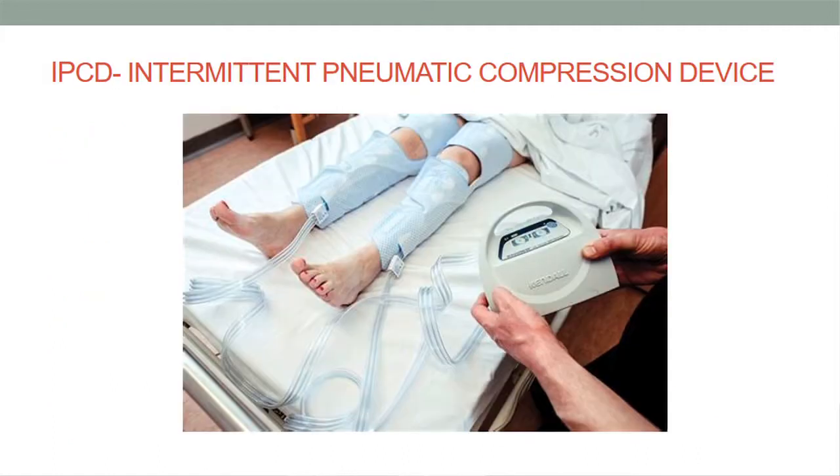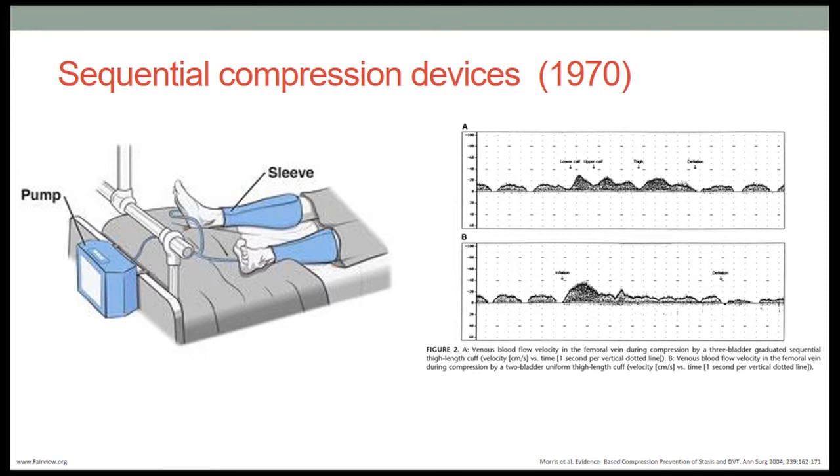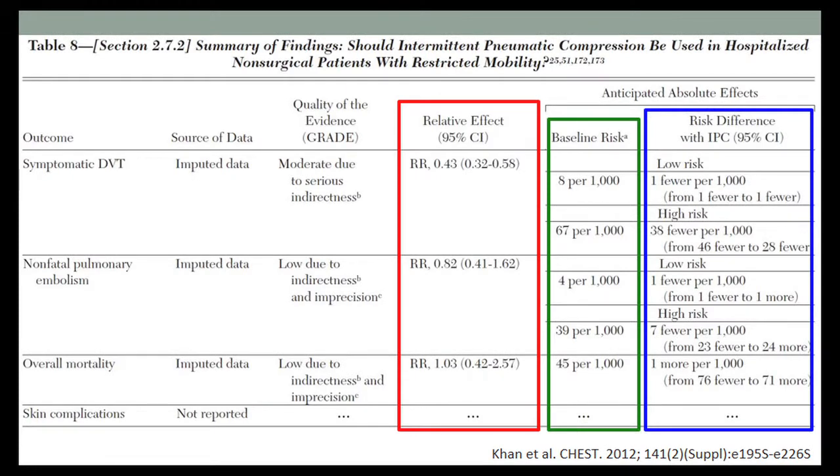This picture shows what current sequential compression devices look like. An air pump pumps air into the sleeves, increasing pressure to force fluid and blood out of the area. On decompression, they allow return of blood flow. There are sometimes two-bladder versus three-bladder compression stockings, with graphs showing femoral vein velocities for each.